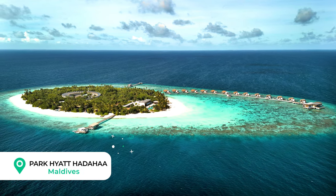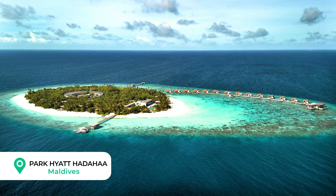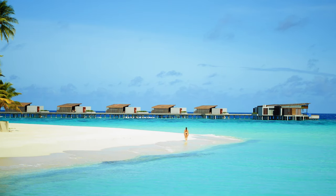We are at the Park Hyatt Hadaha here in the Maldives. We've had a beautiful three days here and we can't wait to tell you everything you need to know before you book.